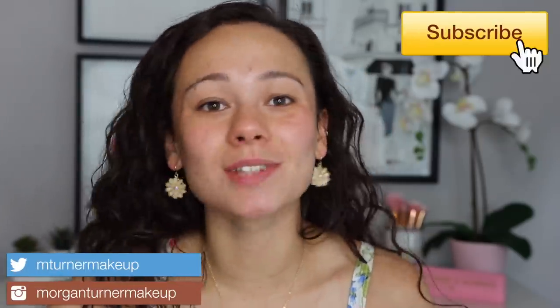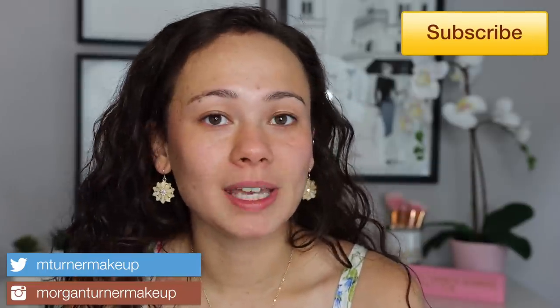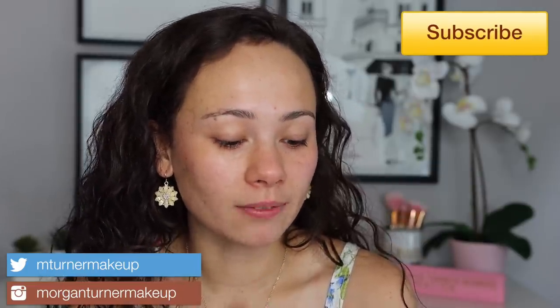Good morning guys. I woke up early this morning to film this video. My boyfriend is such a night owl. My sleep schedule is so messed up — I'm normally a morning person, but this last month I have not been a morning person. Anyways, for today's video I'm going to be reviewing and doing a wear test of the ColourPop Pretty Fresh Hyaluronic Hydrating Foundation, so if you want to see how this works for me, then just keep watching.